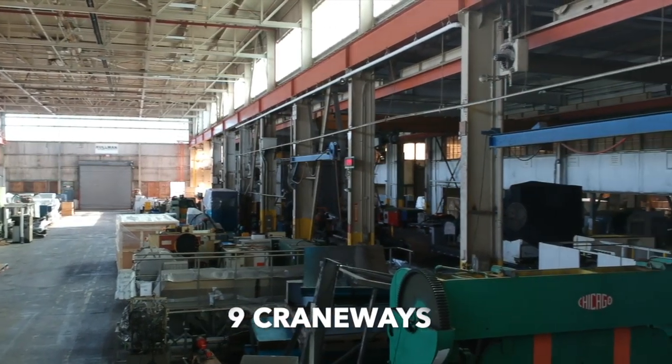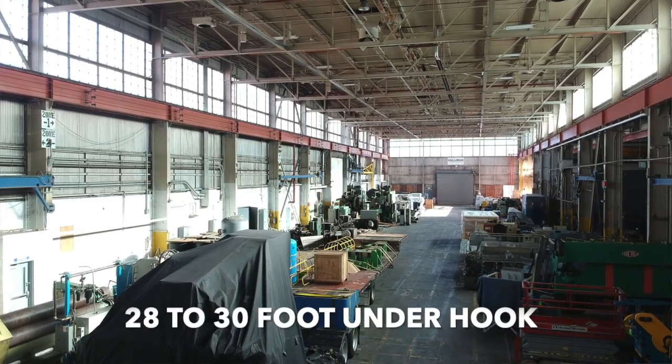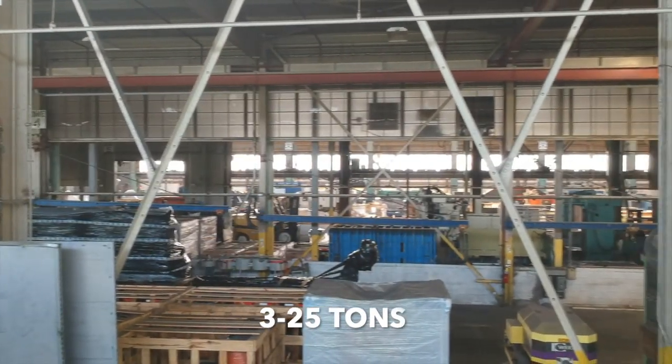The building has nine crane bays that span the length of each side of the structure, ranging from 28 to 30 foot underhook and three to 25 tons.